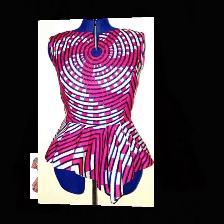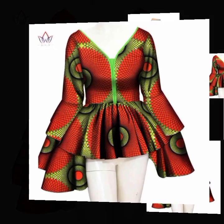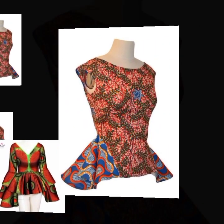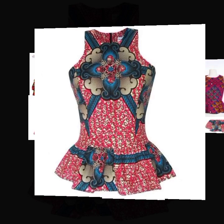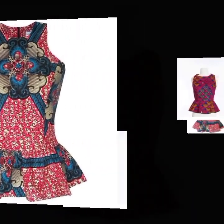You can even rock these Ankara peplum top styles on your skirts and you're good to go to your place of work, to that casual event, or probably you can even rock the styles as your aso-ebi or asoebi styles.